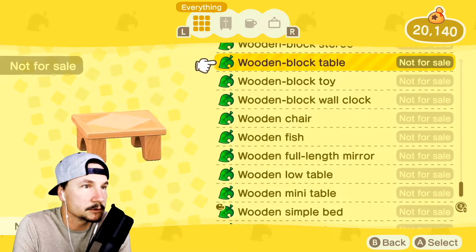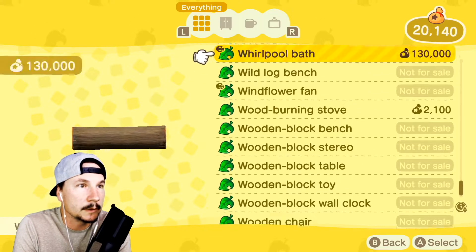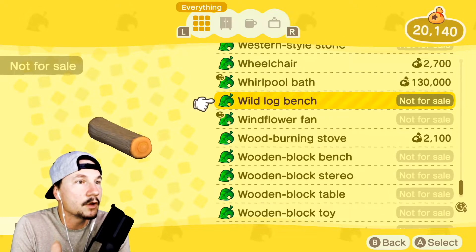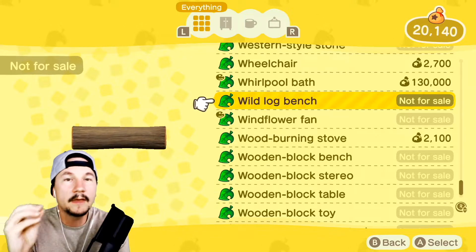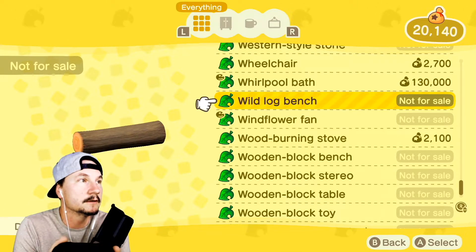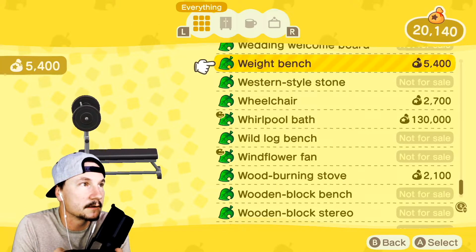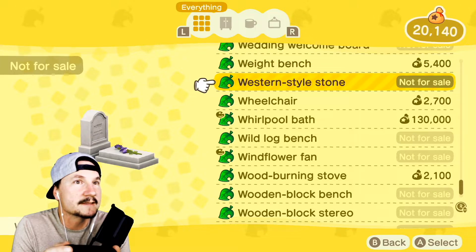Just looking for plants because you can only get so many per day. You know what I still don't have? The wild log bench — the flat one you can actually put stuff on. I only have the regular version — I want the sod version. I don't have that DIY recipe yet. We've got to work on Pietro's yard someday — put some gravestones in there. I bet you can customize gravestones.